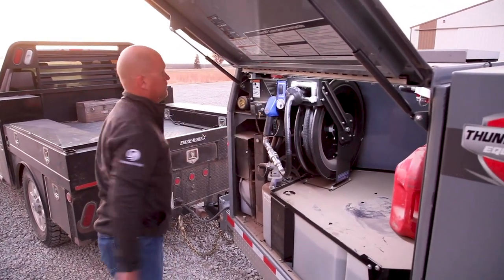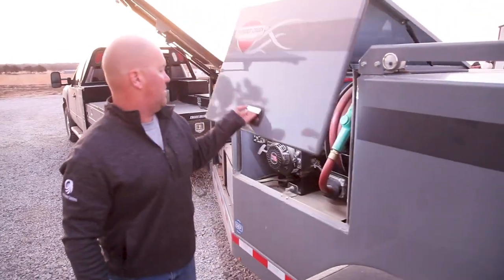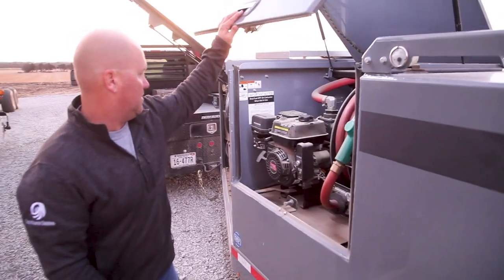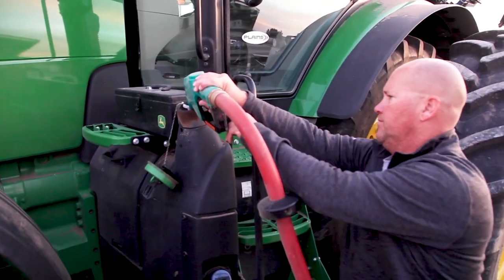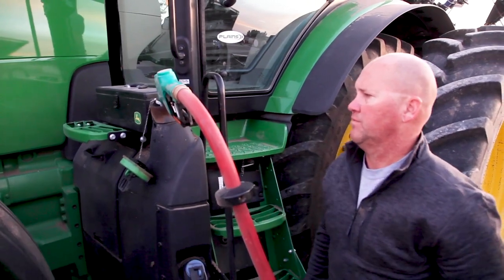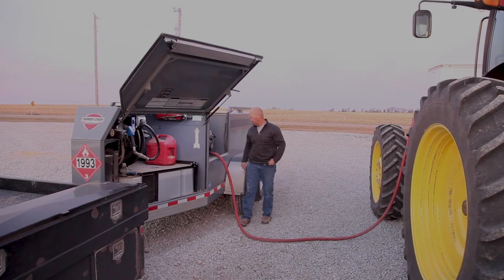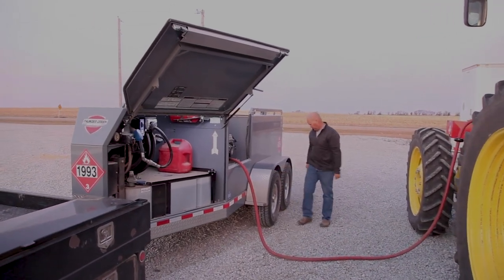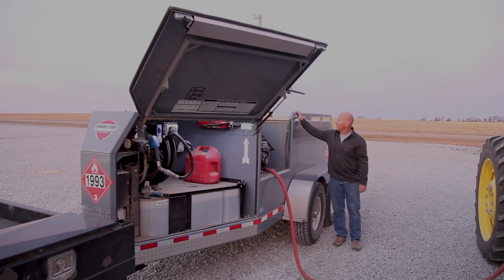We've got some older pumps and stationary tanks, and you can spend 10 to 15 minutes nowadays filling up a large tank. With these newer Thunder Creek trailers they're quite a bit quicker — what you can do in five minutes with these might have taken 15 minutes with our old stationary tanks.